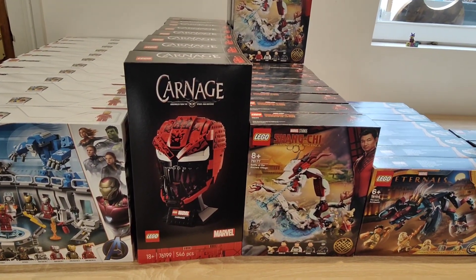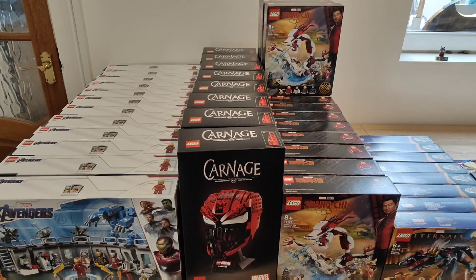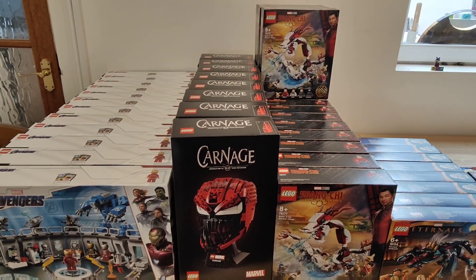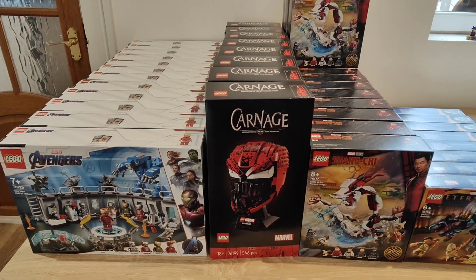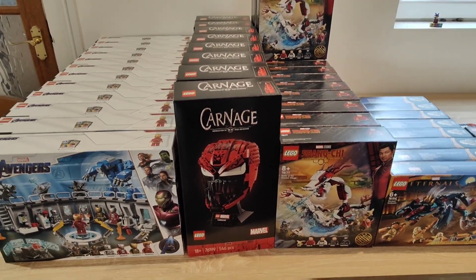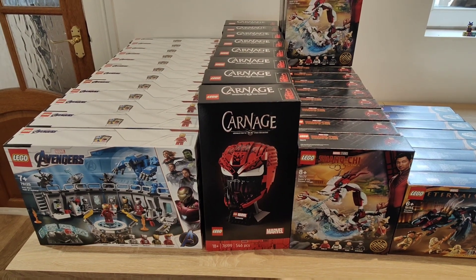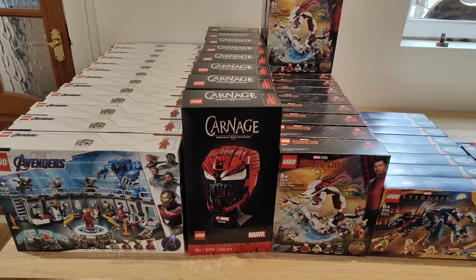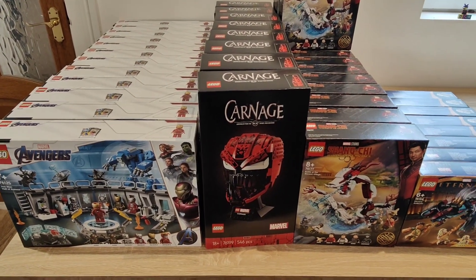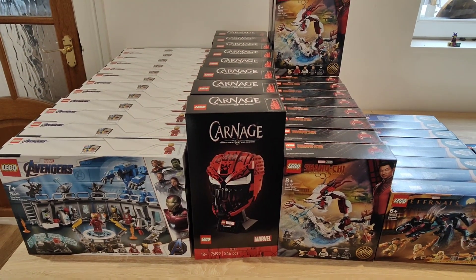Next we have the Carnage Helmet, set number 76199 — quite a popular one among investors this year. It retails in the UK at £54.99. I got six on a three-for-two deal at Zavvi, and the other two directly from LEGO with a gift-with-purchase deal. I'm happy with the quantity, but if Zavvi do another three-for-two I'll jump all over them. They're sold out on Zavvi and LEGO right now — they're exclusive to Zavvi in the UK. I think they're already priced on eBay for about £70, so they're going to perform well, though whether they have much longevity I'm not sure — there might be more of a FOMO price rise.